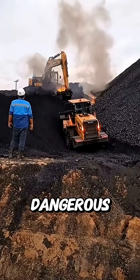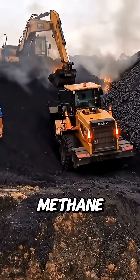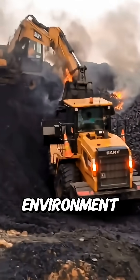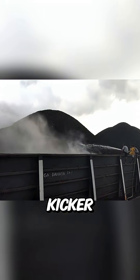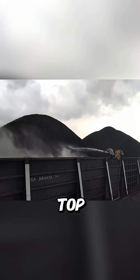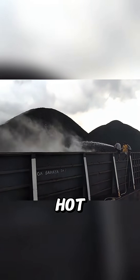On top of that, dangerous gases like carbon monoxide and methane can get released way faster, putting both the crew and the environment at risk. And here's the kicker: when coal is piled up in large amounts, water can only cool the top layer. The inside? Still hot, still burning.